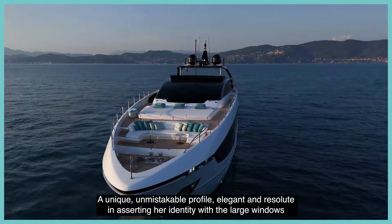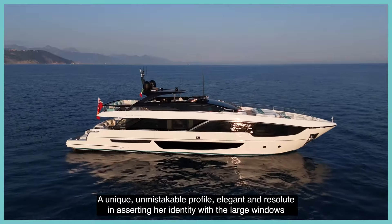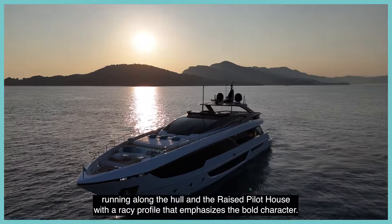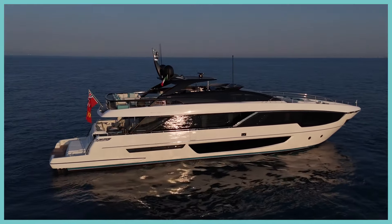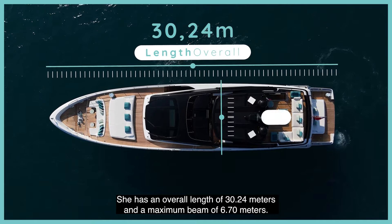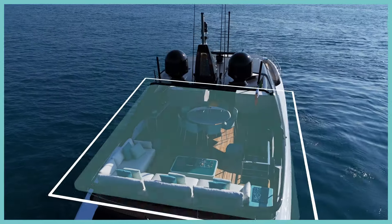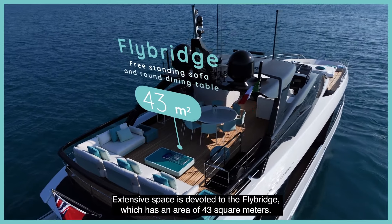A unique, unmistakable profile — elegant and resolute in asserting her identity — with the large windows running along the hull and the raised pilot house with a racy profile that emphasizes the bold character. She has an overall length of 30.24 meters and a maximum beam of 6.7 meters. Extensive space is devoted to the flybridge, which has an area of 43 square meters.